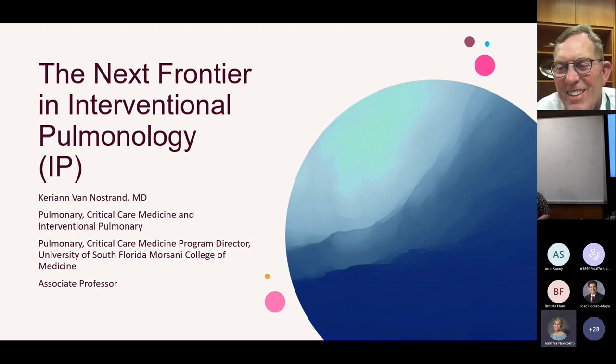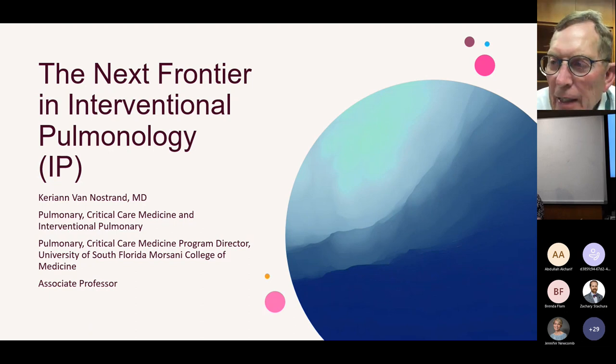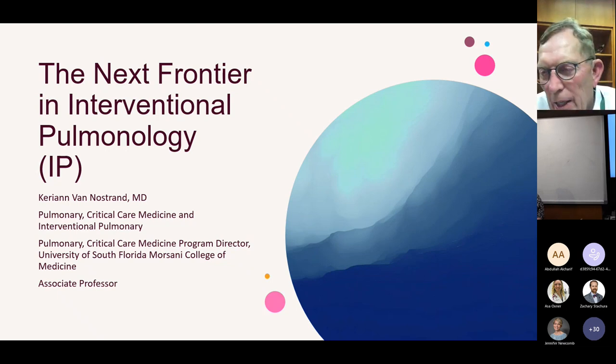It's my pleasure to introduce Dr. Kerri-Ann Van Nostrum, an associate professor and expert in interventional pulmonary medicine. This area has seen so much progress from bronchoscopic lung volume reduction, robotic bronchoscopy, cryobiopsies, and bronchial thermoplasties — it's literally exploded. She's going to bring us up to date on some of these new techniques. I think this will be one of the most interesting grand rounds of the year.